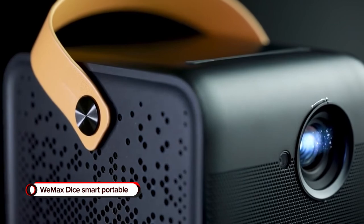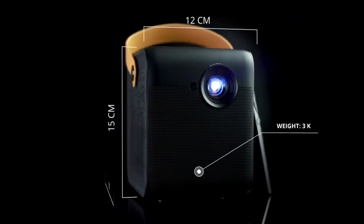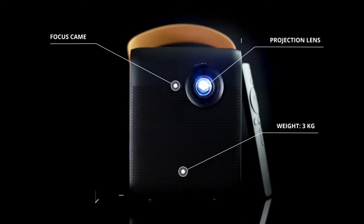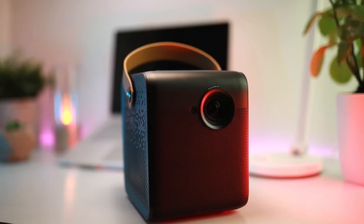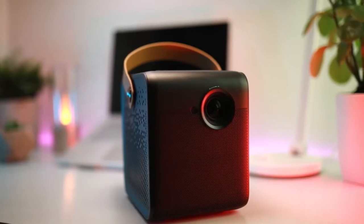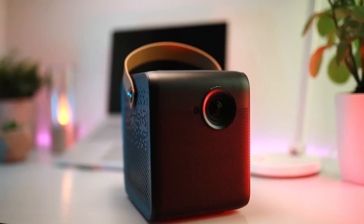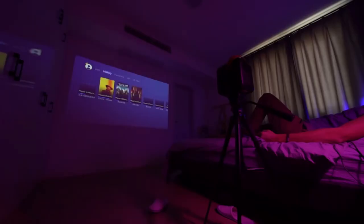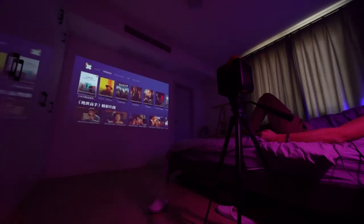Wii Max DICE Smart Portable Projector. Watch movies and videos up to 120 inches in size with the Wii Max DICE Smart Portable Projector. This gadget is excellent for movie nights and offers convenient Bluetooth connectivity to an iPhone or Android device, bringing your favorite shows to life on the wall. And it has a high resolution of 1080p FHD for enhanced visuals that make it seem as if the scene is happening in the same room.